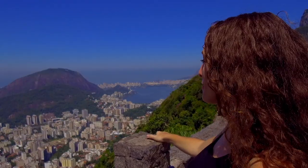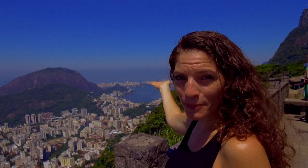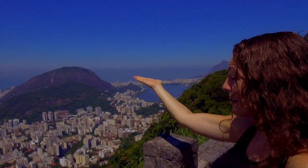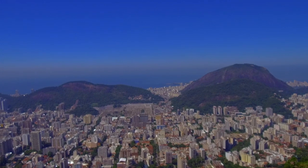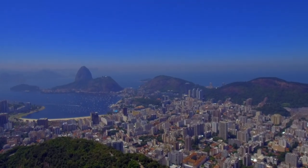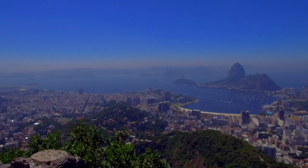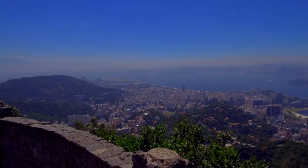It's such an incredible view. From here you can see Leblon to Ipanema Beach, the lagoon, all the way to Copacabana, the cemetery of Botafogo, Sugarloaf Mountain, Guanabara Bay, the beach of Flamengo, Santos Dumont Airport, and way in the back you can see the suburb of Niterói and the longest bridge in South America.